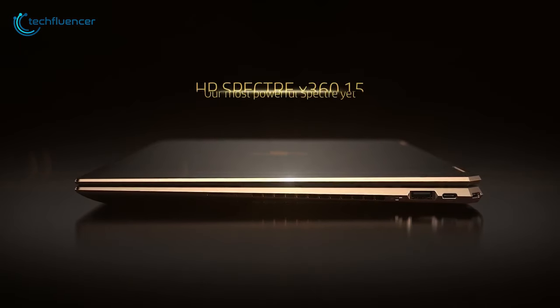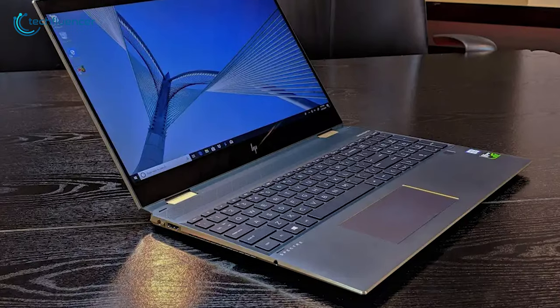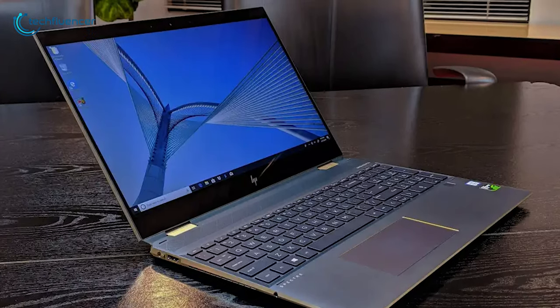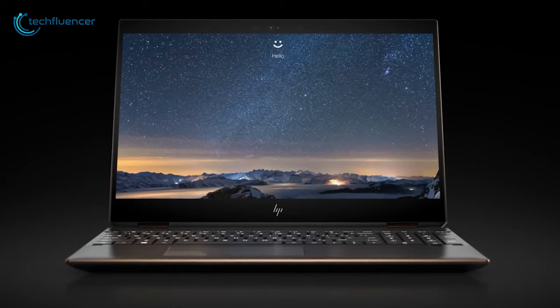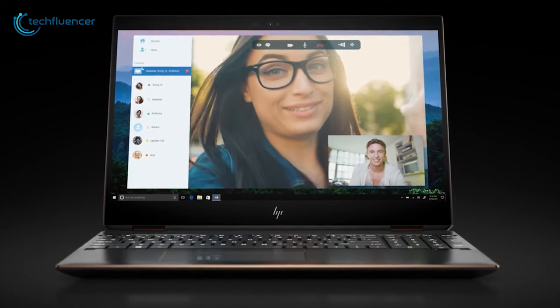Finally at number 1, we have the Spectre X360 Convertible, a stylish yet compact laptop that comes with powerful performance to increase your work quality. The 4K OLED display with true black HDR brings you richer contrast, a quality of pixels and vibrant screen that has no reflections so that you see visuals in a crystal clear way.